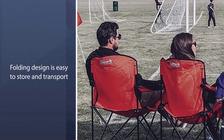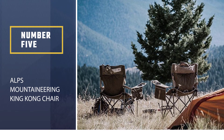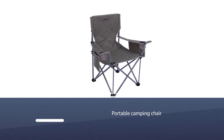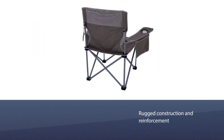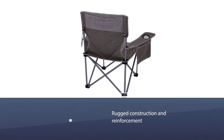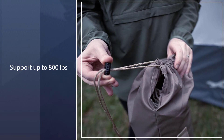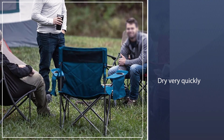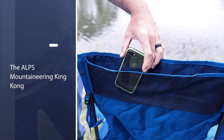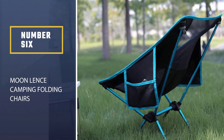Number five: Alps Mountaineering King Kong Chair. If you're using your chair often, we think it's worth investing in features that make it extra comfortable. With rugged construction and reinforcement in all the right places, the King Kong is one of the only chairs strong enough to comfortably support up to 800 pounds. That said, it might be a bit too warm on hot summer days and won't dry very quickly if it gets wet.